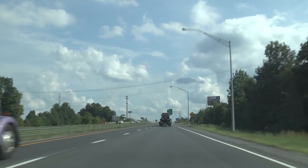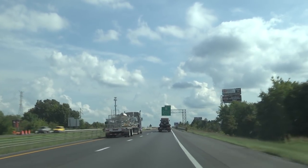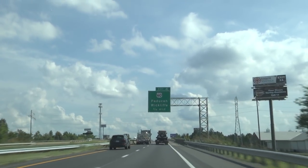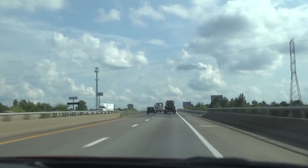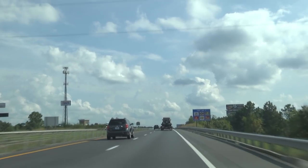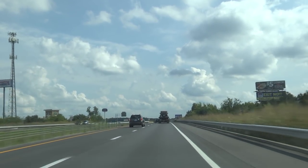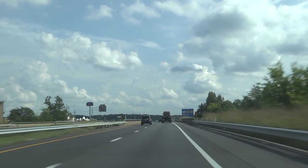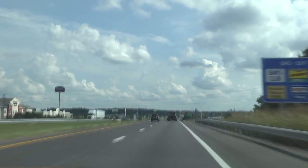Alan and I are now on Interstate 24 and we're going to get off on exit 4. Highway 60 to the left is the main artery to take you right down into downtown Paducah. But first we're going to get off at exit 4 and take you to the park and ride — there will be a shuttle bus that starts at 7 o'clock in the morning from this end of town to bring people down to the quilt show.